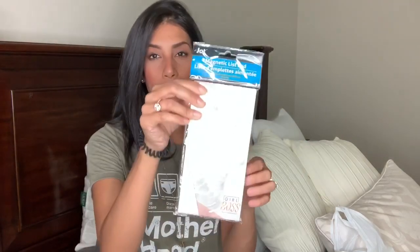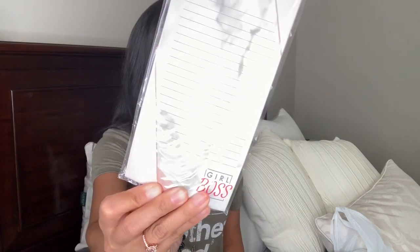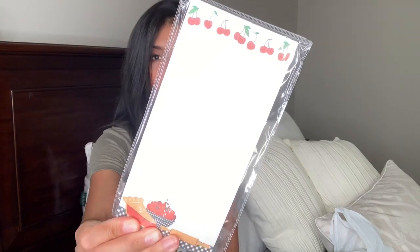Next I bought two magnetic list pads. I love buying list pads from either Dollar Tree or Target's Dollar Spot. I keep these on the side of my refrigerator to write things I need throughout the week so I don't forget. The one I have now is running really low so I grabbed one for myself — it says 'Girl Boss,' it's pink with a marble background. I grabbed a second one for my mom; it has a pie and cherries. I'm sending my mom a Mother's Day package and I thought this would be cute to throw in.